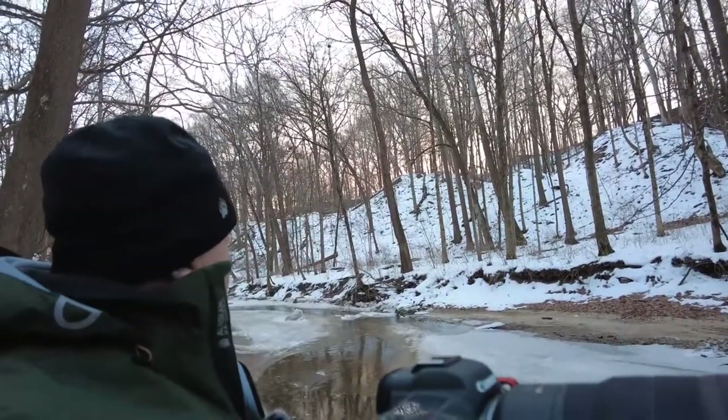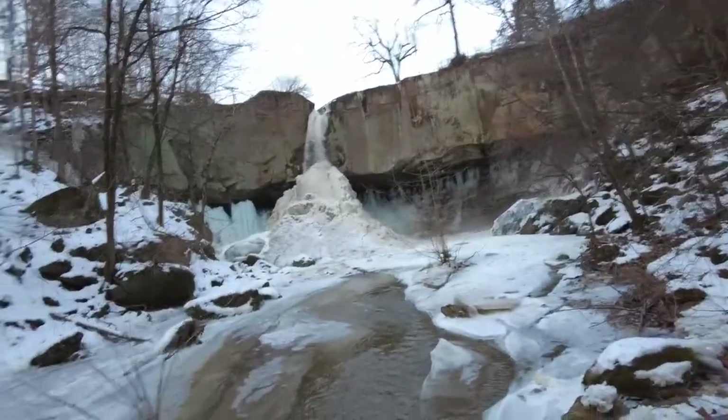Well, it was quite the hike getting down here — a lot more difficult than normal with all the ice that was on the trail, but I managed to get down. Hopefully you can see there's a little bit of color here behind me as the sun's coming up through the trees. And here we are — you can see the fall itself behind me.